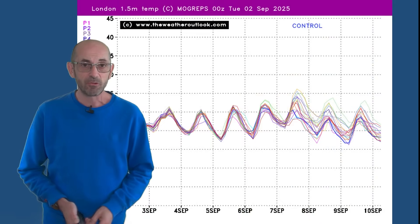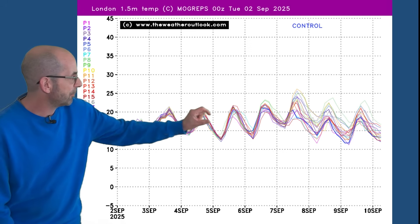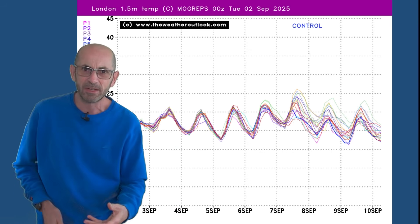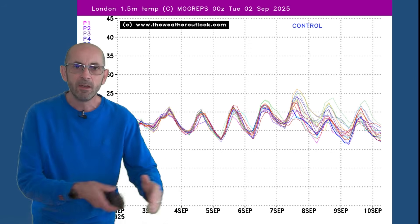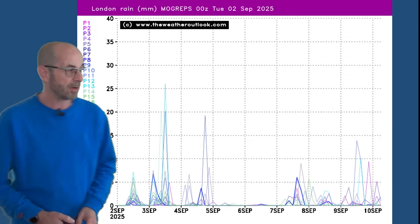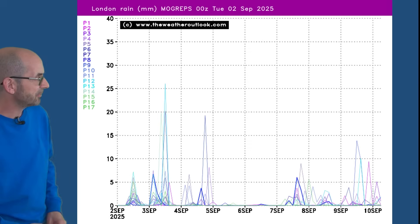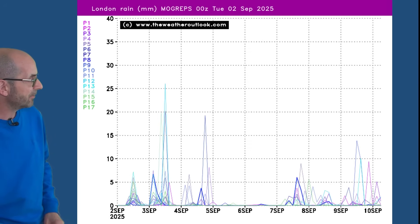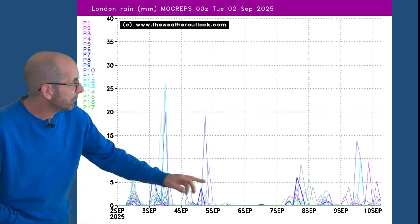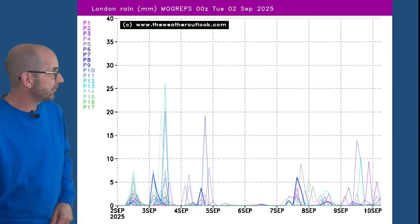That's reflected on the Mogreps-G chart for London showing temperatures. You can see something of an upward trend from around the 5th and the 6th, then quite a big spread in the days which follow, indicating some uncertainty about how quickly that warmer air is going to be shunted away eastwards. The rainfall graph for London shows quite a lot in the short term — that nasty disturbance moving across the UK on Wednesday, then showery conditions following — but a signal for it to be drier between the 5th and the 7th before rain spikes rise once more.